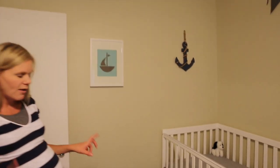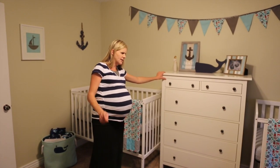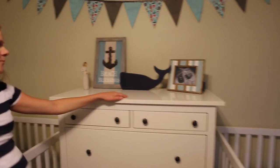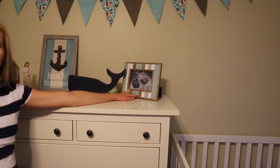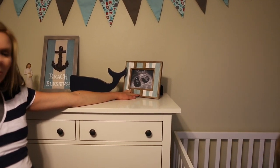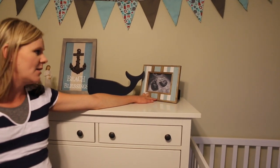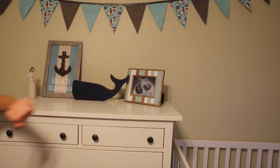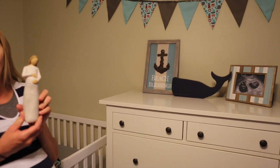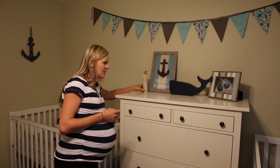The cribs we got from online and Lance set them up. The dresser we got from Ikea and Lance and Xander set that up together. These decorations right here came from Hobby Lobby. This picture is very special to us — we got it on Lance's 32nd birthday, which is the day we found out we were having twins and also the day we found out our pregnancy was progressing, which was a very big deal after the losses we had been through. This is a statue that Lance got me when I was probably about three months pregnant, so it's very special to me and I thought it would be fun to have it here in the nursery.